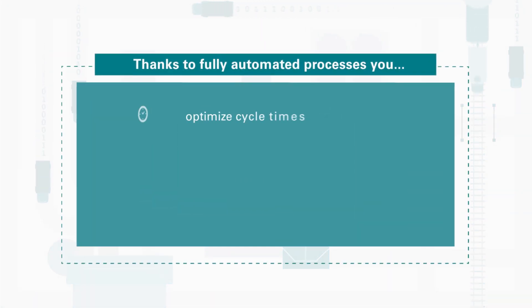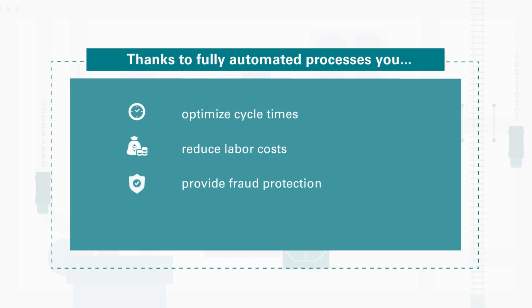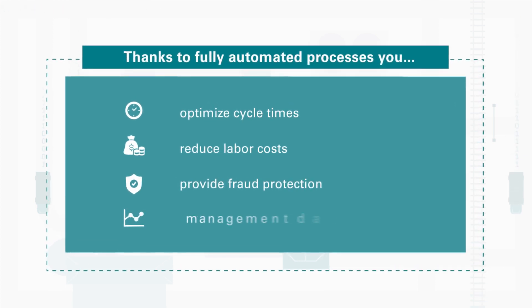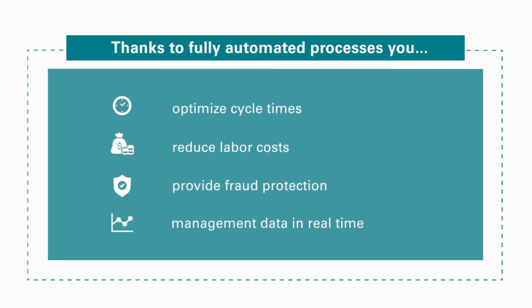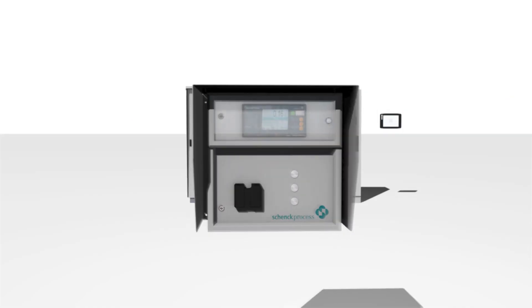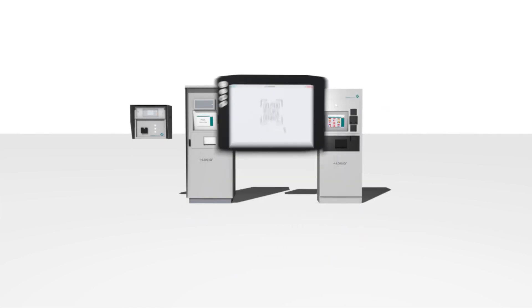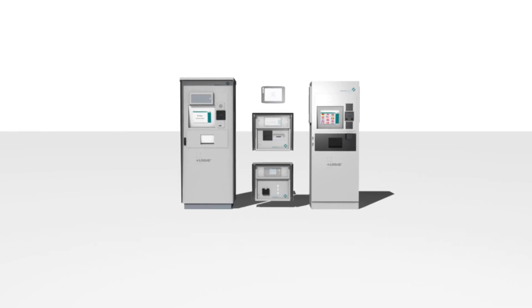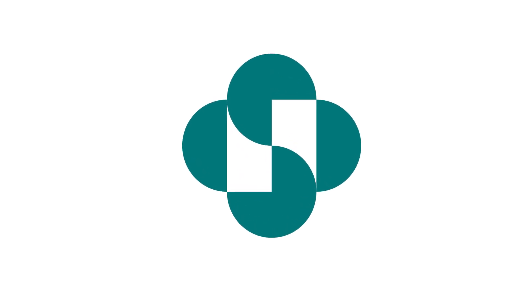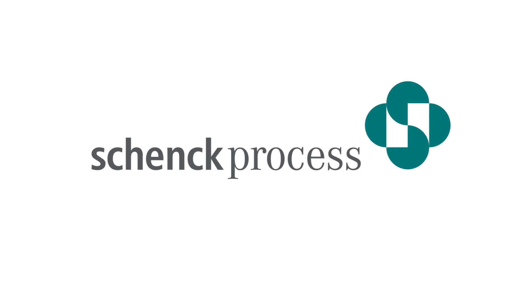To sum up: thanks to fully automated processes, you optimize cycle times, reduce labor costs, provide fraud protection, and access actual sales and management data in real time. Pick the services you need, or we will provide you with everything from a single source. We are Shank Process, and we make processes work.